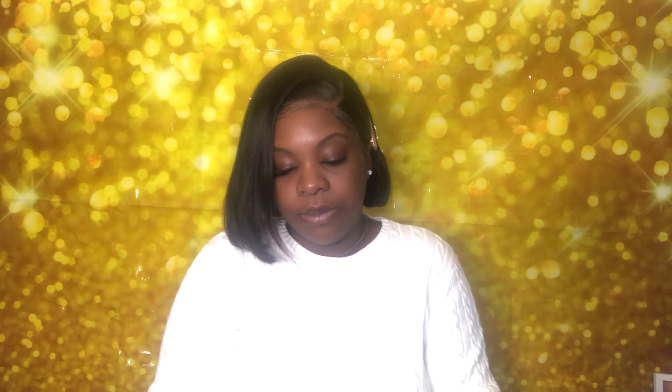It's free formula, why not? The final product I'm going to show you that I received is from Medela. I just love the packaging — this is really cute. These are breast milk storage bags and some other goodies as well. This is the one for my breastfeeding moms — this is the one.